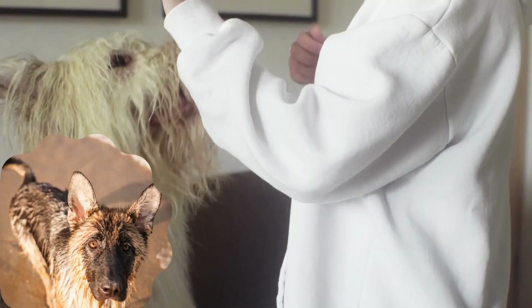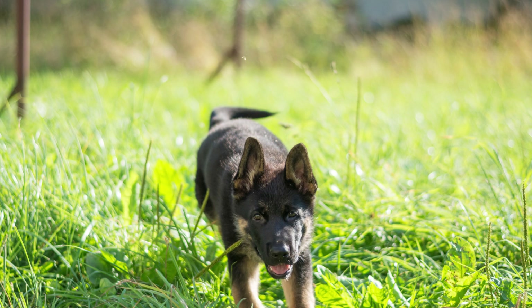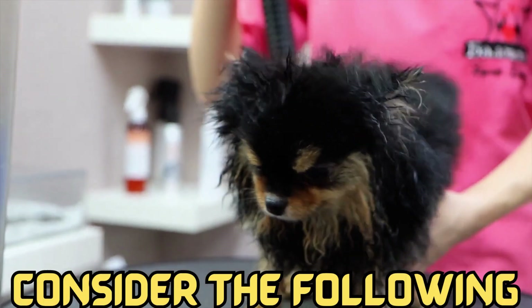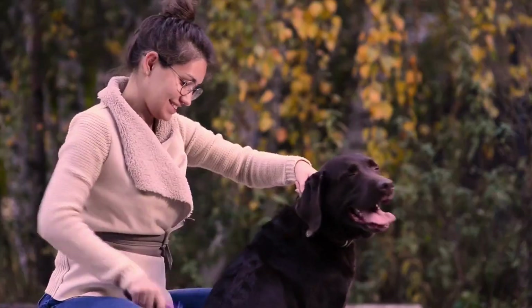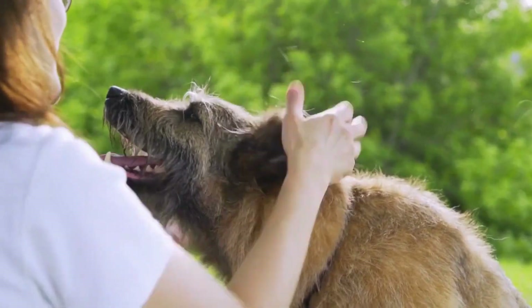Coat Care. German Shepherds have a weather-resistant double coat, consisting of a dense undercoat and longer, coarser guard hairs. To maintain the coat's health and appearance, consider the following. Shedding: German Shepherds are heavy shedders, especially during seasonal changes. Use a de-shedding tool to remove loose hair and minimize shedding.